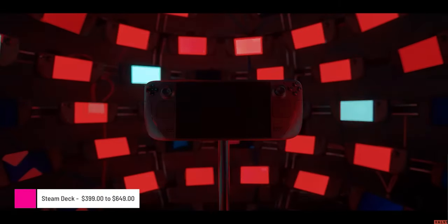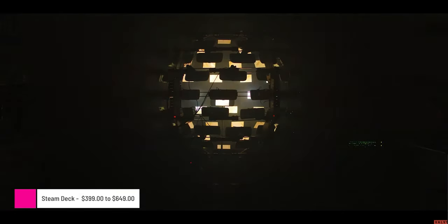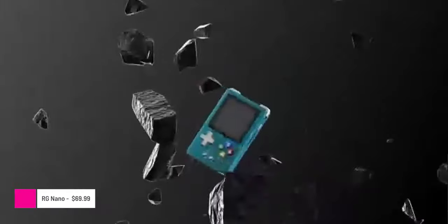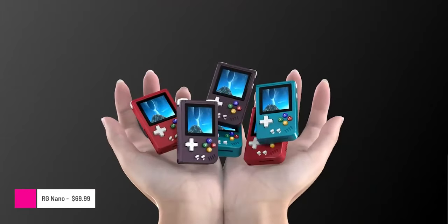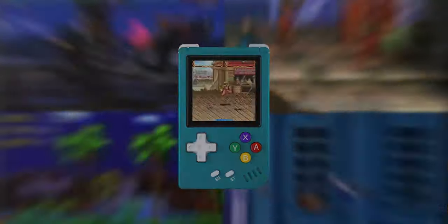There's also the Steam Deck, which provides more power than the Nintendo Switch and offers access to PC games through the Steam Store. The RG Nano is possibly the world's smallest gaming handheld — it packs over 5,000 games into a console smaller than a credit card, perfect for gamers who like to travel light.